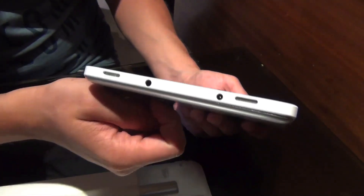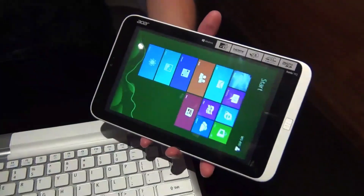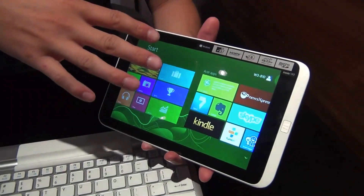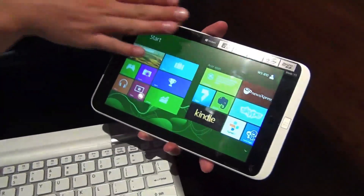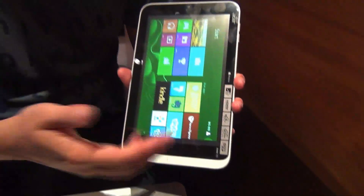On the bottom there is the audio jack and also the charger port. Then we have 2 speakers. And the 8.1 inch display with HD resolution, 1280x800. It's not an IPS display, so the viewing angles aren't the best. And there is no Gorilla Glass, but as you can see, it's fine.